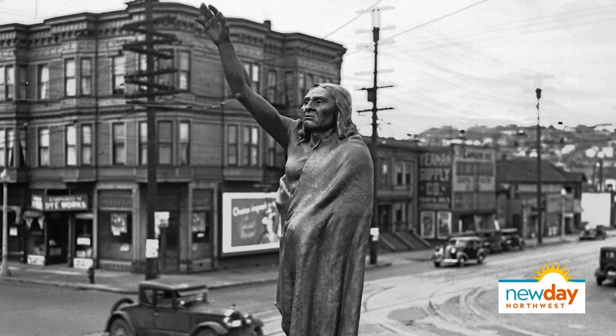That sculpture is that old — it's beautiful. If anyone wants to know, it's at Fifth, Cedar, and Denny, that kind of intersection.